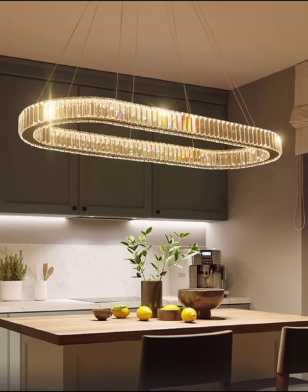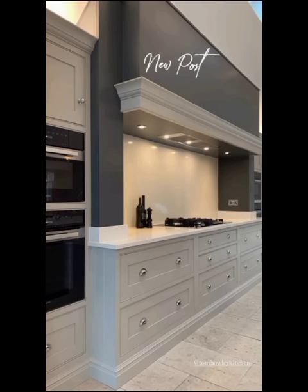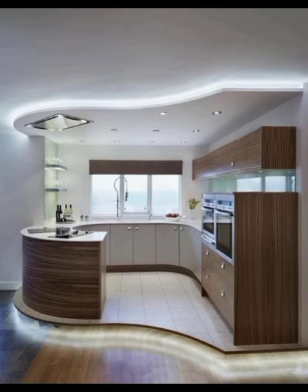Moving on, let's not forget the timeless appeal of the Scandinavian modern kitchen. Simplicity, functionality, and natural materials are at the core of this design style. Clean white and light-colored cabinets, wooden accents, and plenty of natural light create a fresh and inviting atmosphere.